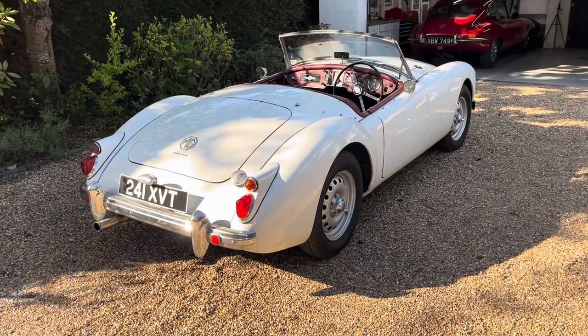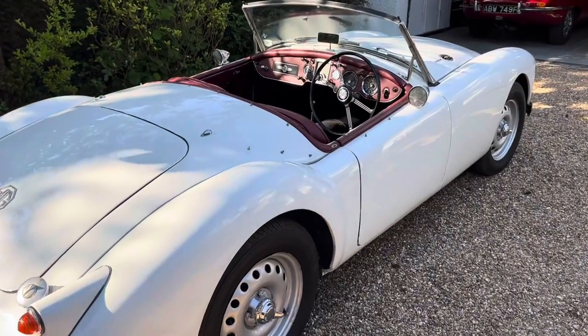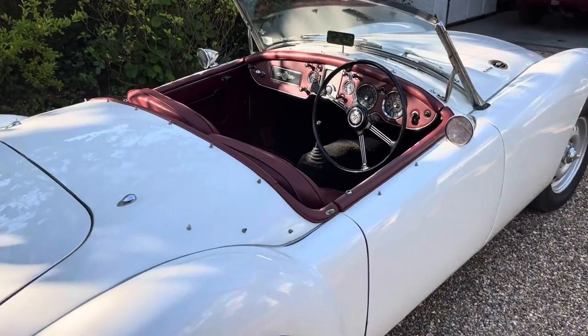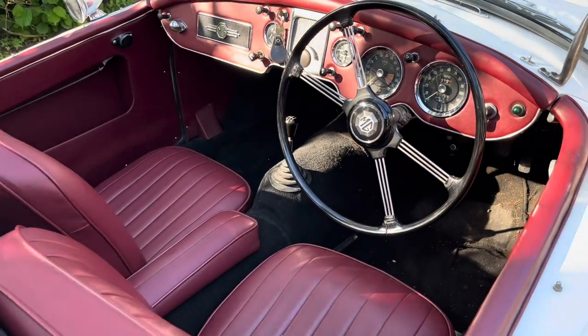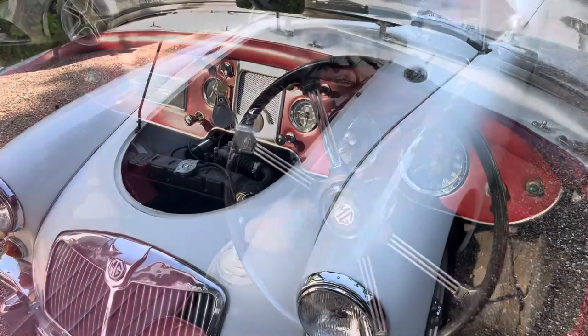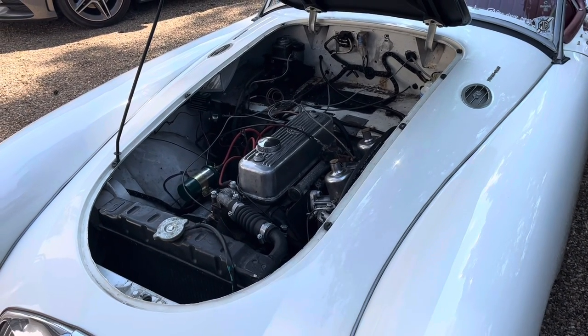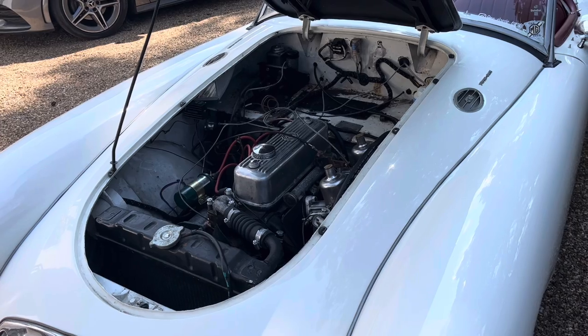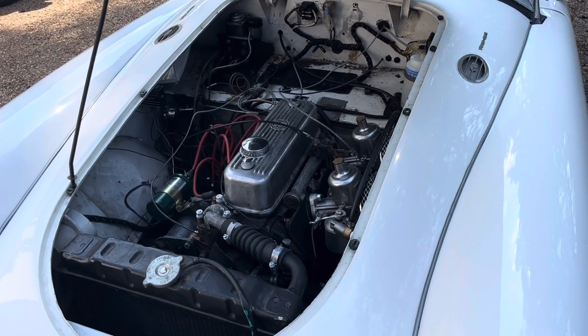These problems were attended to by the engineers at MG, but only remedied just before production ceased in mid-1959. In the short production life of just two years, only 2111 examples were produced. This car must have suffered the same issue, and the solution at the time was to replace the MGA Twin Cam engine with the standard 1500 engine.